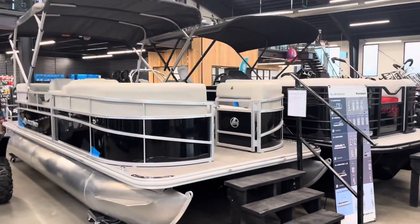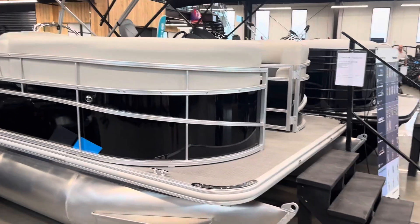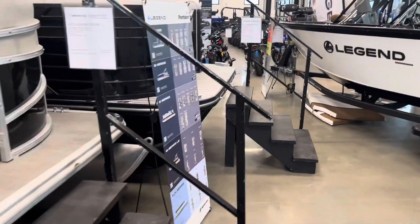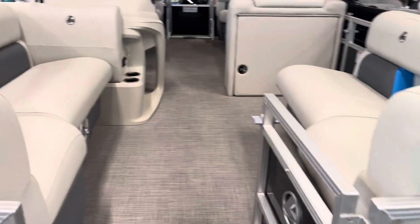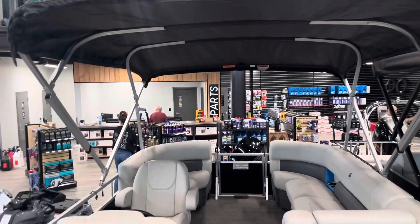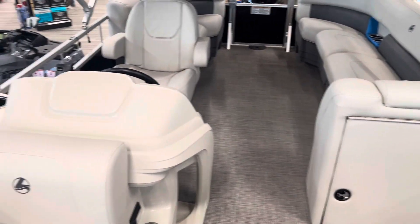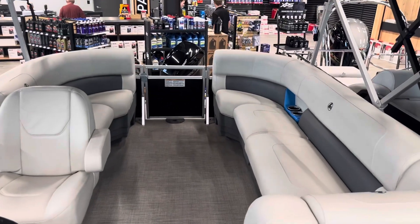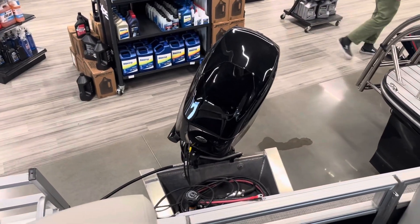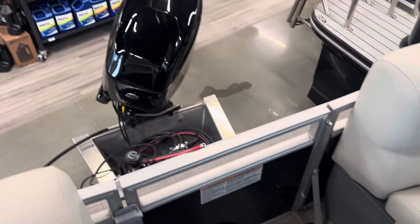Hey, this is Jeff from Sherwood Powersports and Marine in Sherwood Park, Alberta, doing a quick walkthrough. We've got a 2023 Legend 20 Fun pontoon boat — a really value-priced unit at about $53,000–$54,000 as equipped with the bimini top, a full boat storage mooring cover, and a Mercury 60 Command Thrust motor. Command Thrust is pontoon-specific, giving you a bigger prop diameter and more thrust for a pontoon.